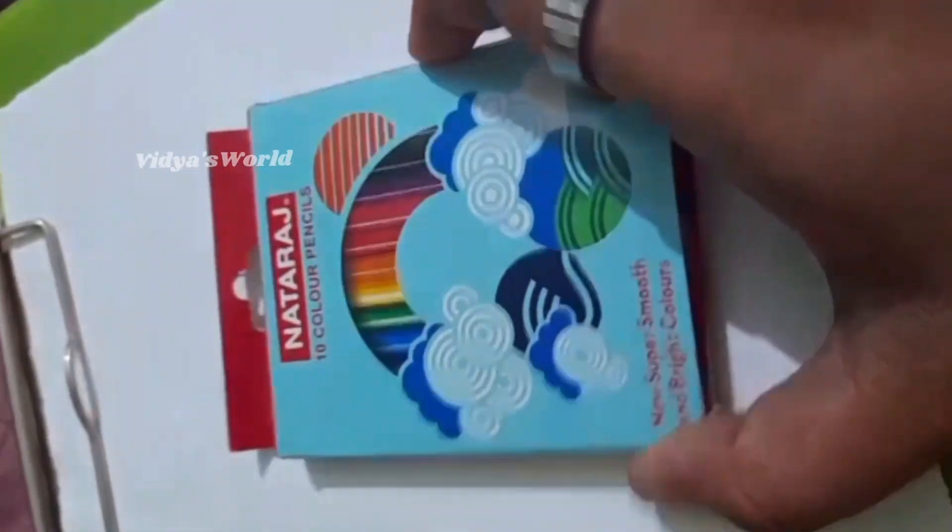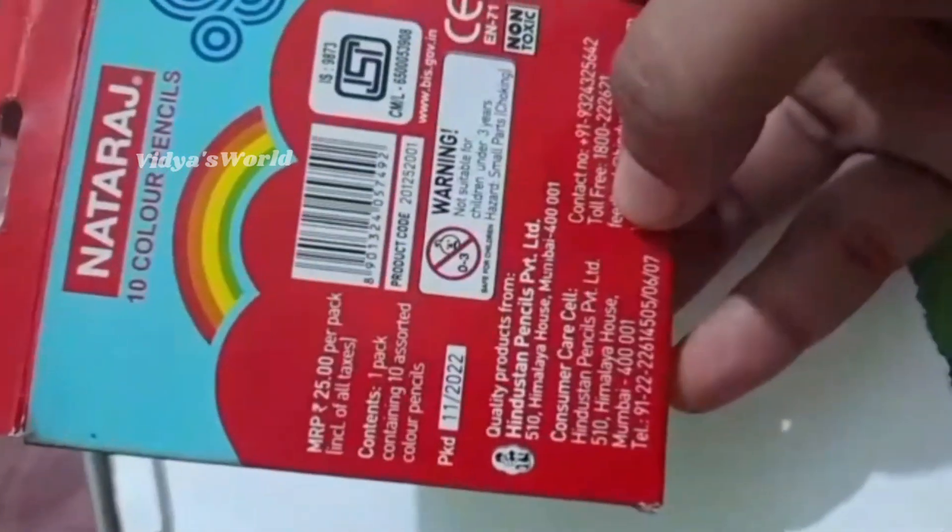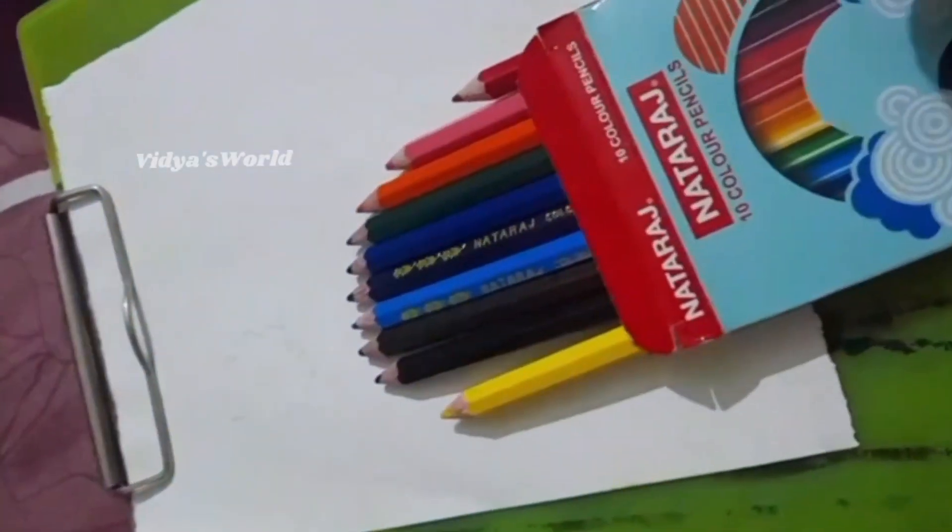Hi friends, I have a review of this. This is color pencils — a 10 color pencils set. This is an extra purpose. This is $25.